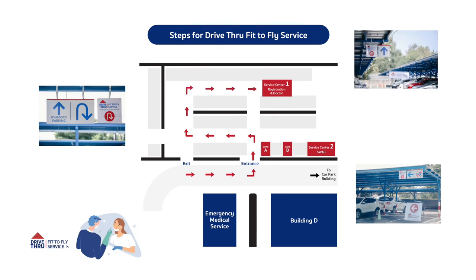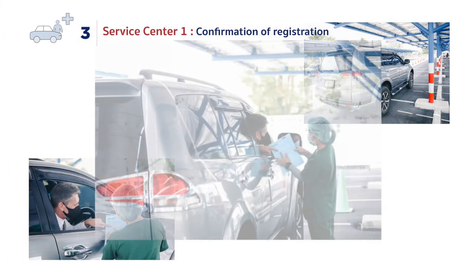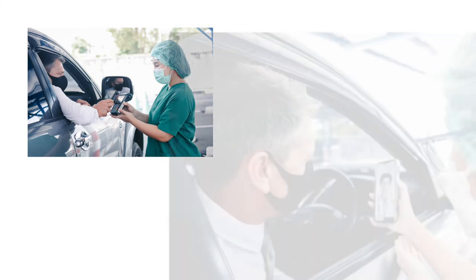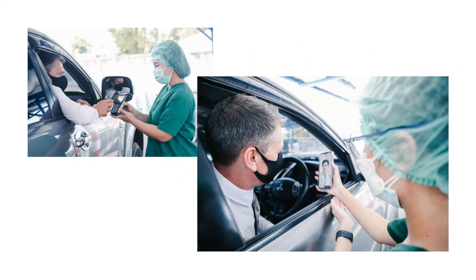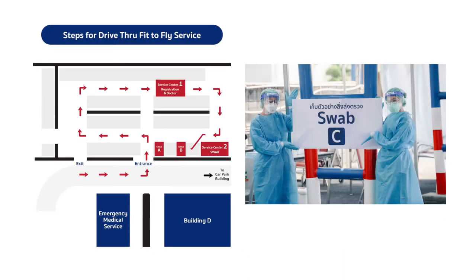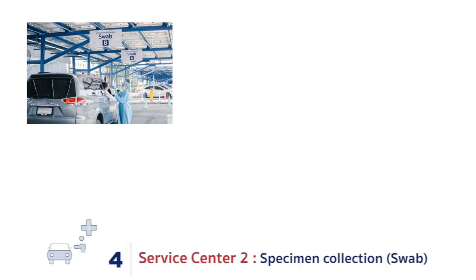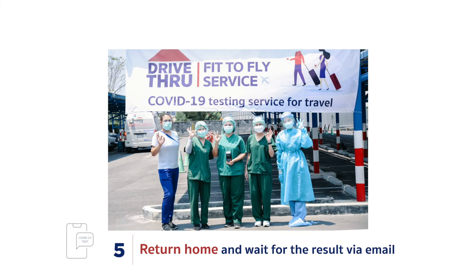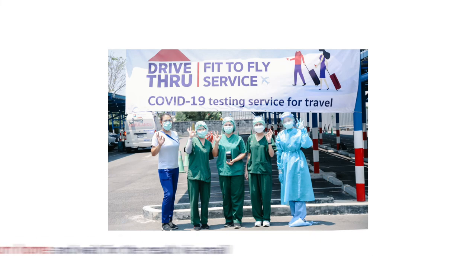At Service Point 1, show your proof of successful registration for identity verification. Make a payment and notify us if you wish to consult our doctor at this point. Then drive to Service Point 2, which is the Specimen Collection Area or Swab. That's it — you can go back and wait for the results by email within 24 hours.